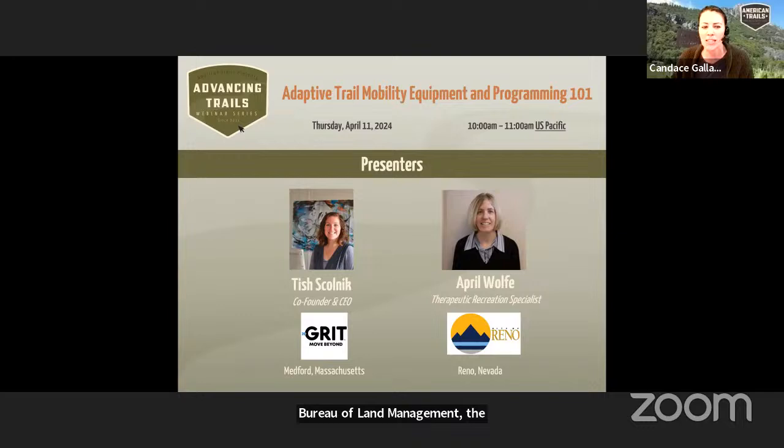I am happy to introduce our presenters for today. We have Tish Skolnick, who is the co-founder and CEO of GRIT. And we also have April Wolf, Therapeutic Recreation Specialist with the City of Reno, Nevada. I'm excited to pass controls over to Tish to get started.